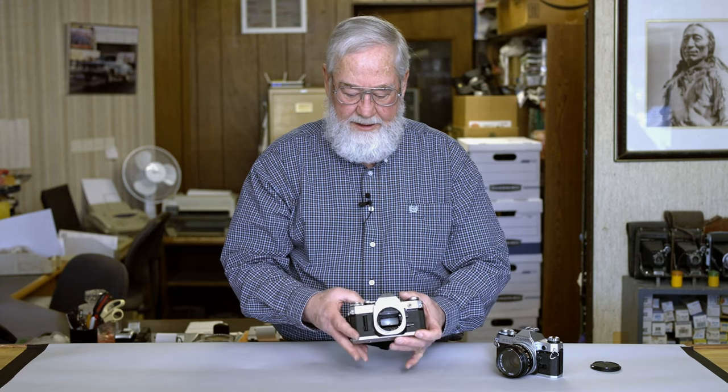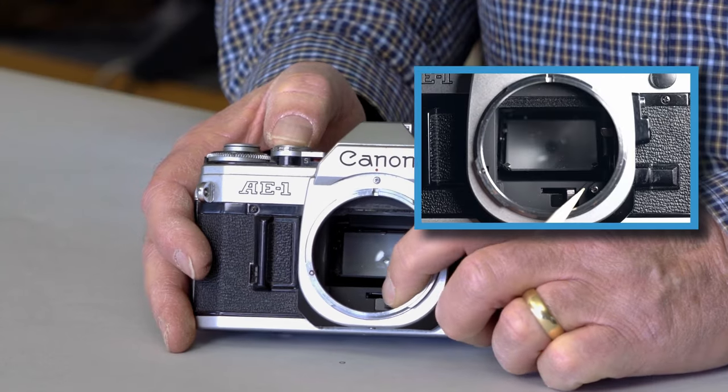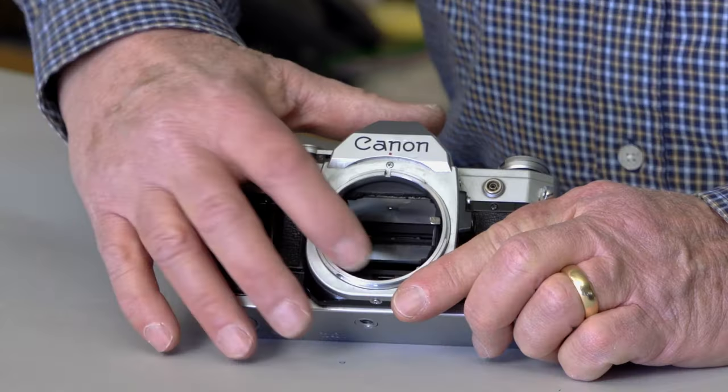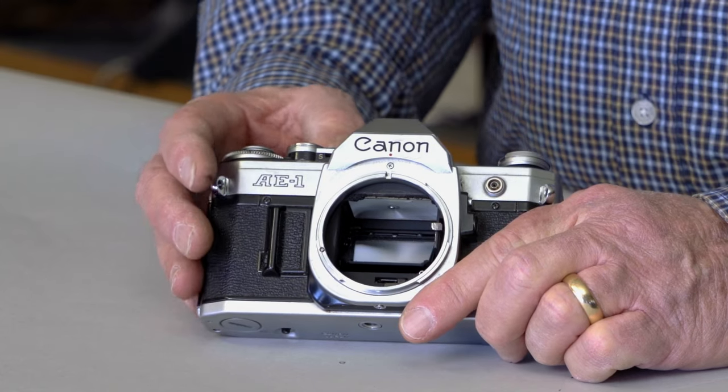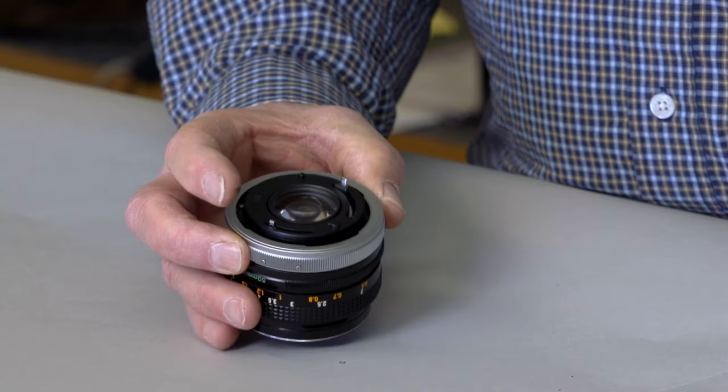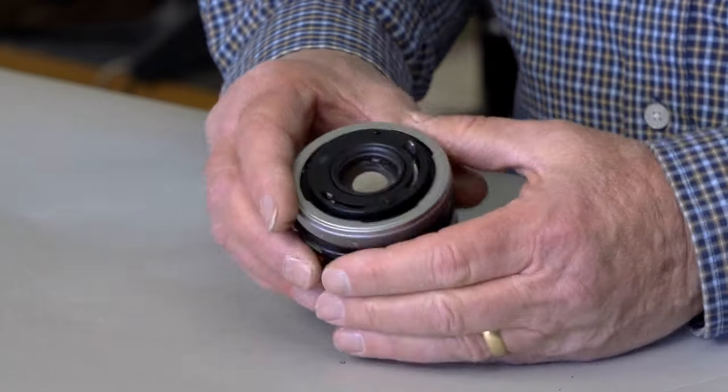You also want to check that the diaphragm levers are working. Here is the diaphragm lever. I have a camera here that does work — you can see it physically move. When checking the diaphragm lever, you want to check the camera lens, because that is where the diaphragm actually is.